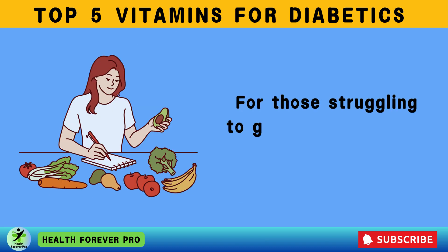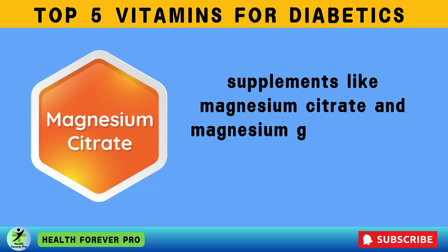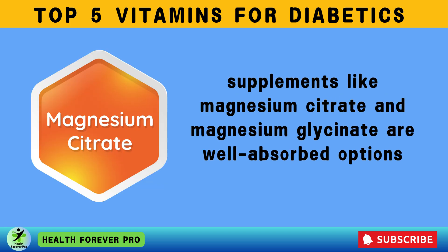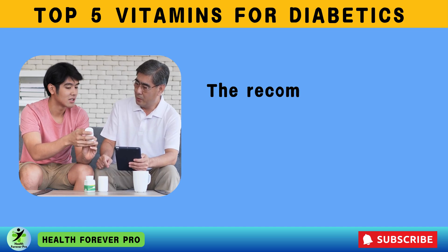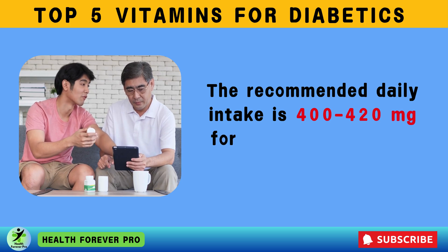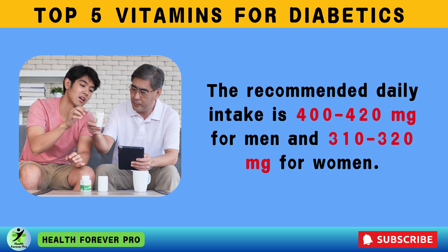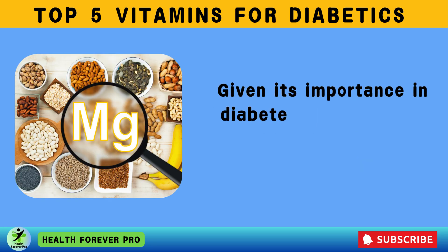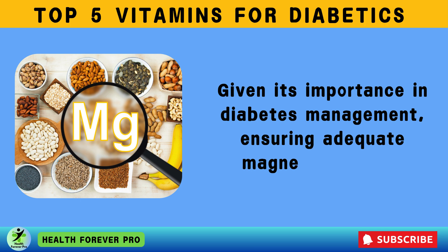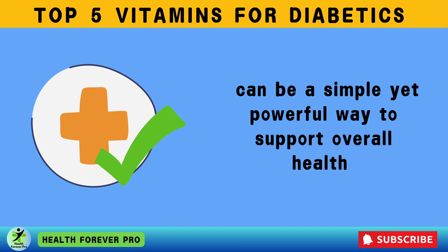For those struggling to get enough magnesium through diet alone, supplements like magnesium citrate and magnesium glycinate are well-absorbed options. The recommended daily intake is 400 to 420 milligrams for men and 310 to 320 milligrams for women. Ensuring adequate magnesium intake can be a simple yet powerful way to support overall health in diabetes management.